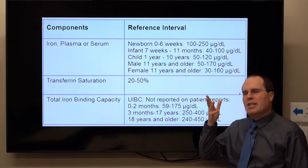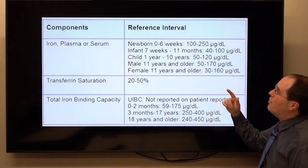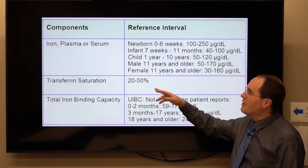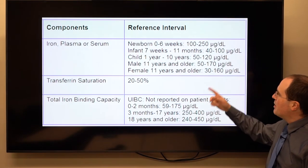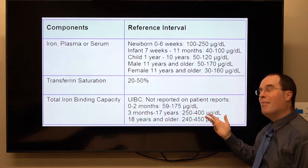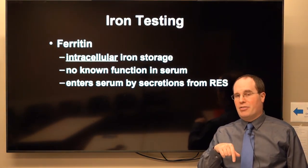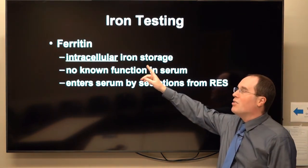Just to give you an indication of normal ranges: iron is in the micrograms per deciliter range, less than a hundred to a few hundred. Transferrin saturation is 20 to 50 percent, and your TIBC is maybe double your serum iron — somewhere in the few hundreds micrograms per deciliter. Ferritin is the best measurement of your total body iron stores.